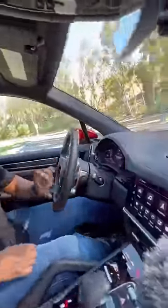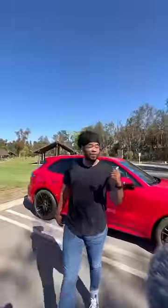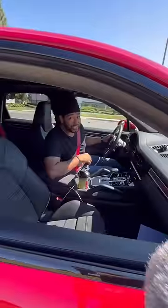You also have paddle shifters, your drive mode selector, and this special button in the back. There's good headroom and legroom, cup holders, vents, and because it's an SUV, your kids will never be late to school.